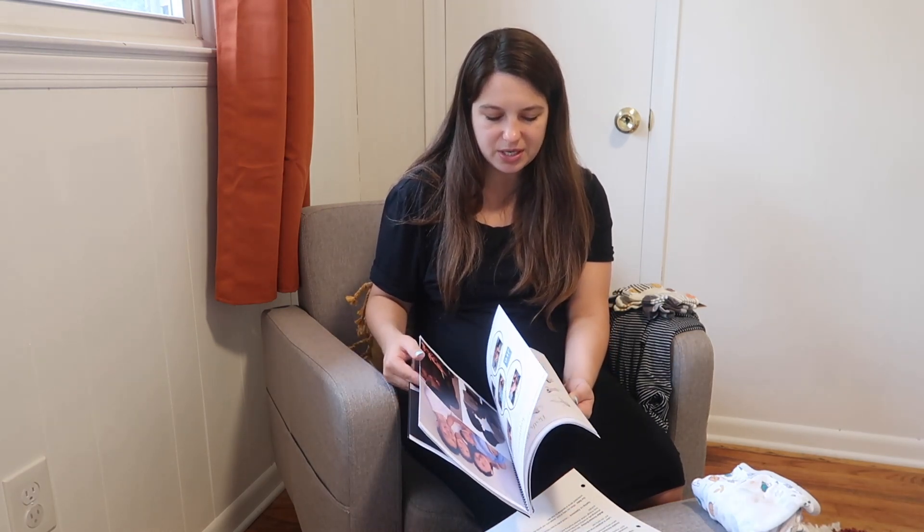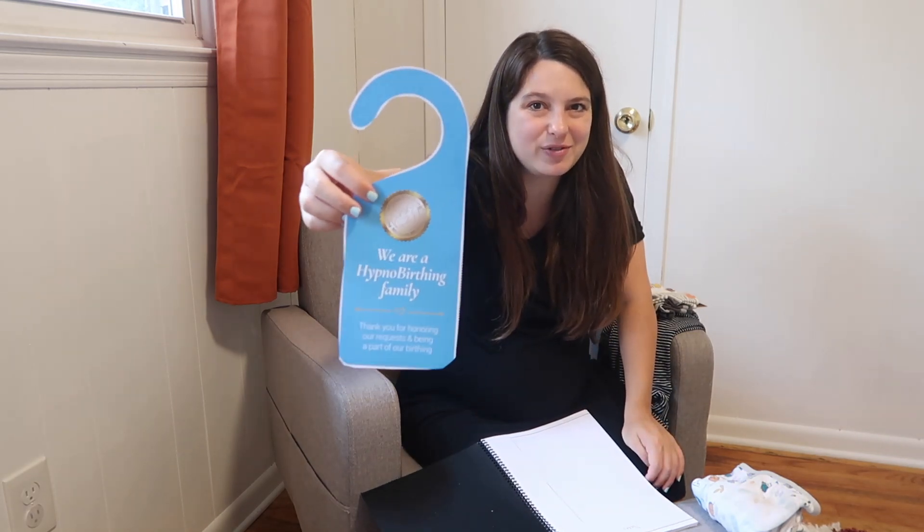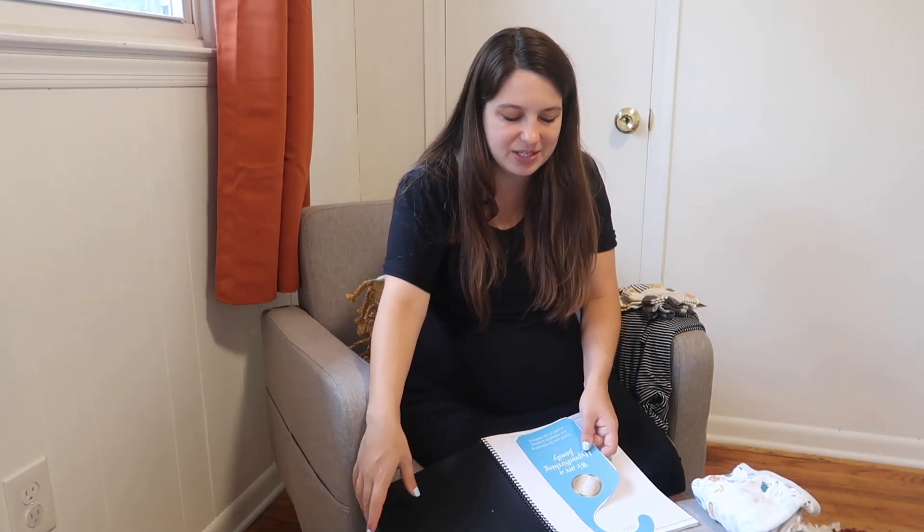This is my hypnobirthing book. The reason I'm bringing it is because it has birthing positions in here to try at the hospital. There's also a little sign to hang on your door to let the staff know you're having a hypnobirth — basically a gentle form of birth where we don't want a lot of interventions and want to try to do it as naturally as possible. I also have my birth preferences printed in a few copies to give to the nurses and staff, and I'm bringing one to my doctor's appointment on Wednesday.